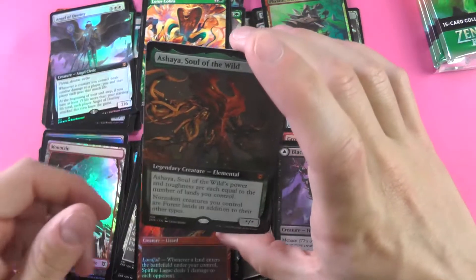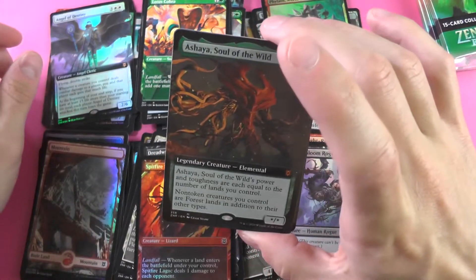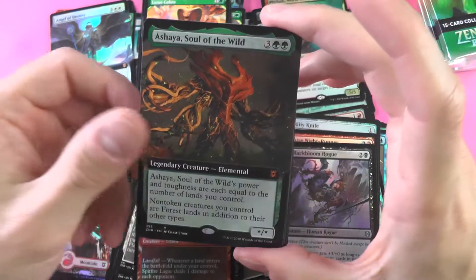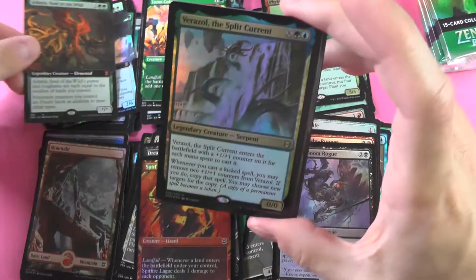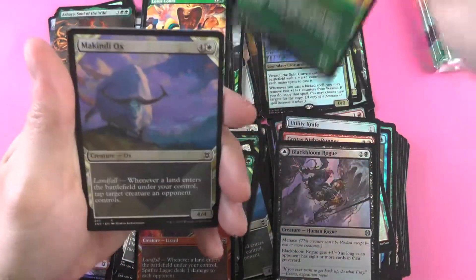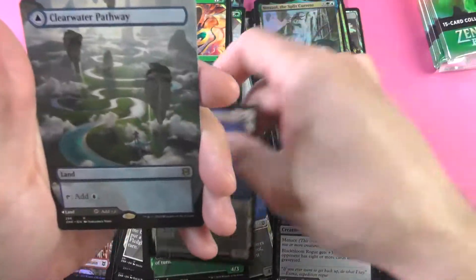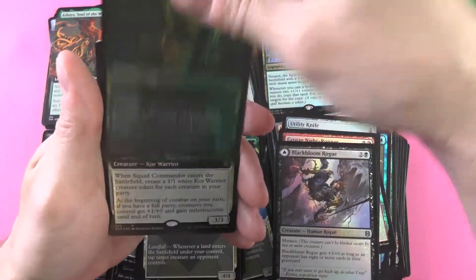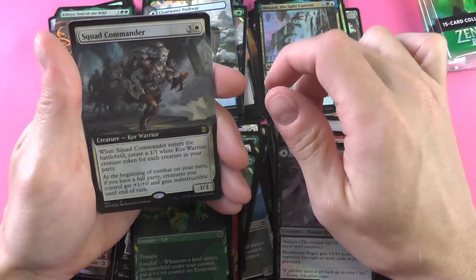We are getting mythic after mythic — absolutely love this. A Shia, Soul of the Wild. I'm loving this mythic pull rate on this pack — this one's been very generous to us. The Clearwater Pathway. The old squad commander here.